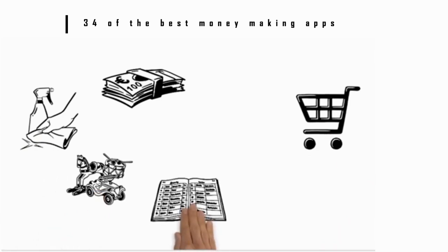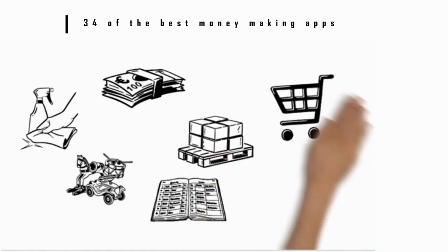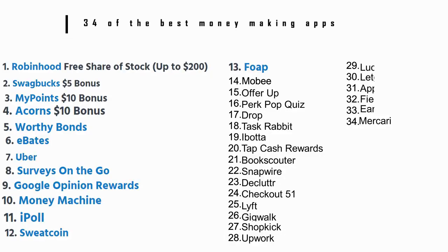Number 34: Mercari. Turn your spring cleaning into cash with Mercari. This app-based shop lets you sell everything from toys to clothes. Your listings are free — you just pay a 10% fee when your sale is complete. It's also a great place to buy used merchandise online. That concludes the 34 best money-making apps for 2020. I hope you guys enjoyed it — if you did, make sure to drop a huge thumbs up and subscribe. Thank you guys for watching and I'll catch you in the next video.